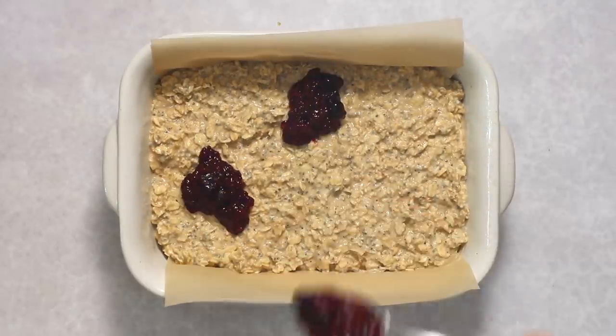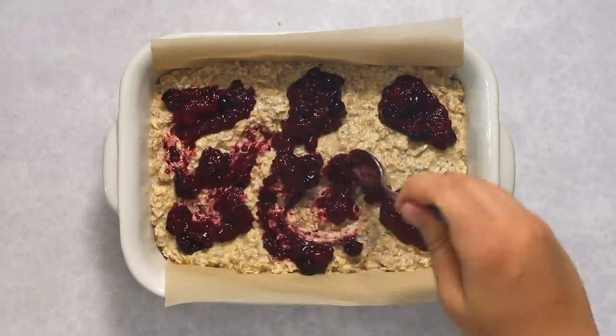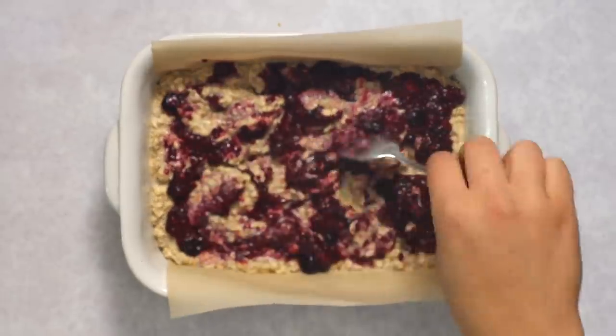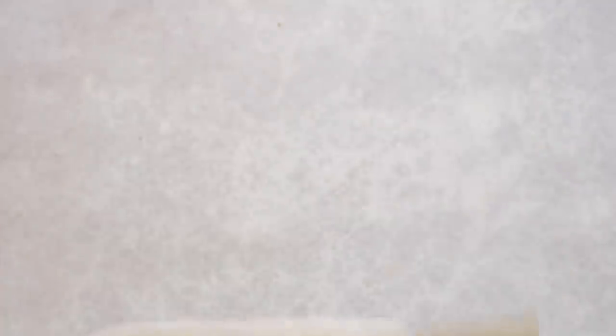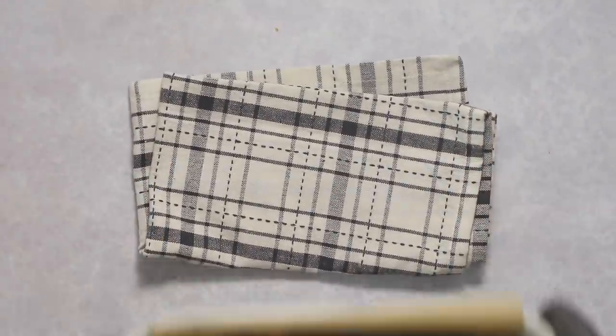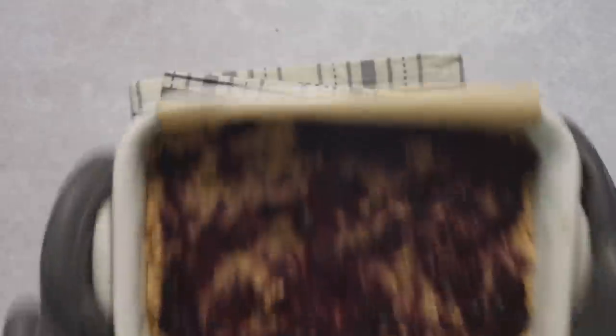Here I'm spreading it out with a spatula, then we're going to dollop on our chia seed jam to add a nice jammy layer on top. I'm adding a spoon to mix it in a little so we get a swirly pattern. Now we're going to pop that in the oven and let it bake until it's nice and solid.